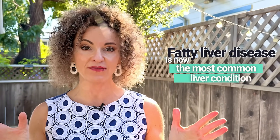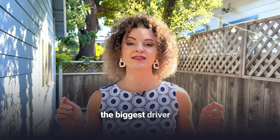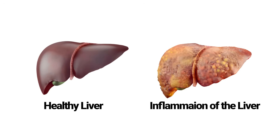Fatty liver disease is now the most common liver condition in the world. It used to be caused by alcohol. Today, the biggest driver is metabolic dysfunction — in other words, diet. It starts as NAFLD, non-alcoholic fatty liver disease, but can silently progress to NASH, where your liver isn't just storing fat, it's inflamed. That inflammation can lead to cirrhosis, where healthy liver tissue is replaced with scar tissue, liver failure, and even cancer.